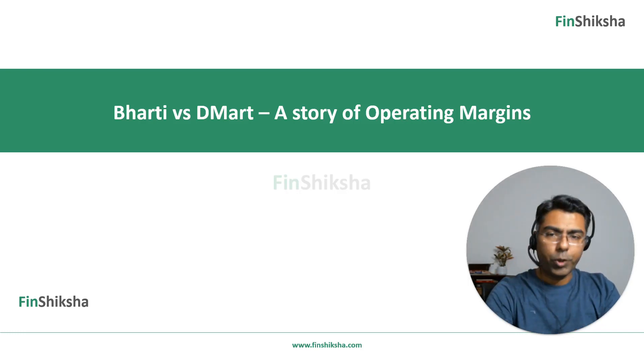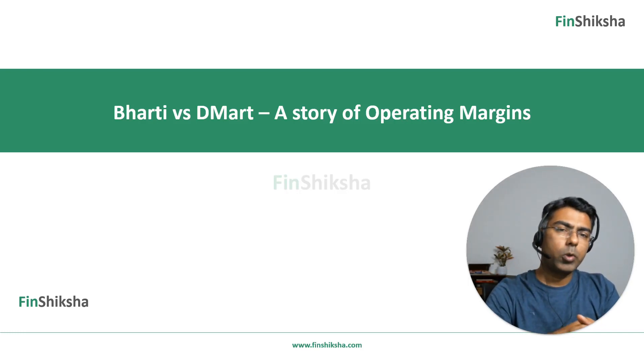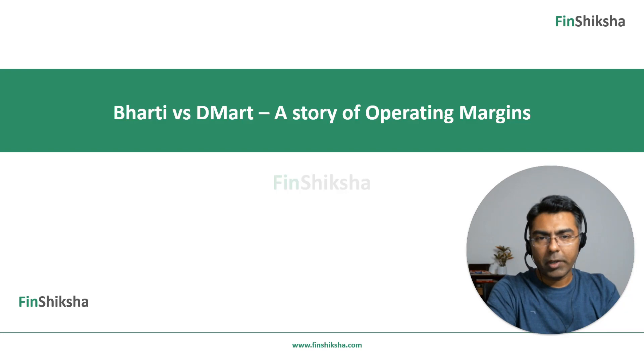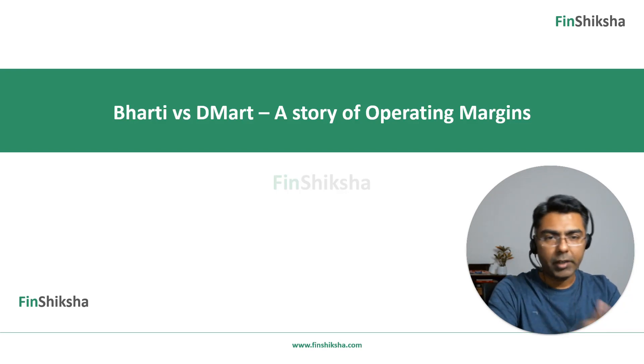Hi, so in this video we're going to talk about a comparison of operating margins using examples of a couple of companies that are listed in the Indian markets, namely Airtel and D-Mart.